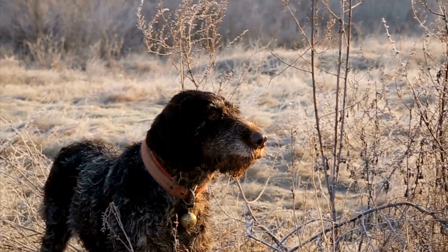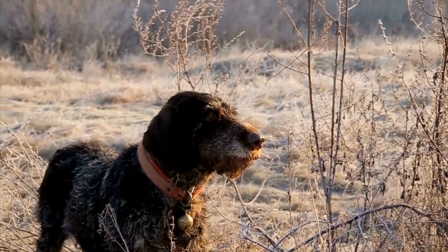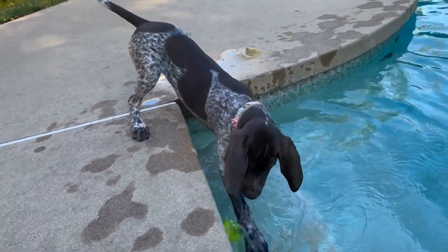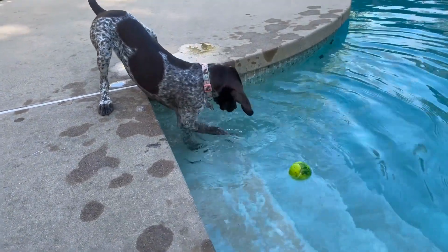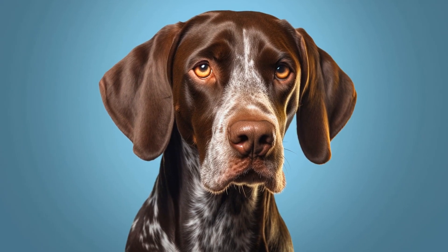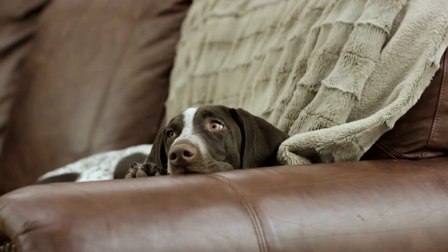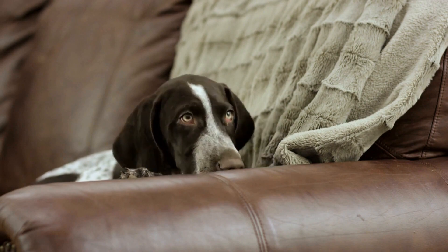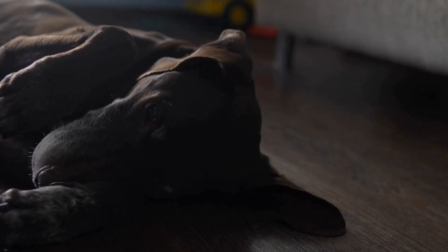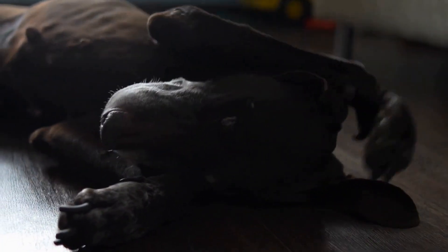Once you have decided on the type of collar suitable for your pointer, it is essential to choose the right size and material. A collar that is too tight can cause discomfort and damage to your dog's neck, while a collar that is too loose can easily slip off. It is advisable to measure the circumference of your pointer's neck and add an inch for a comfortable fit. Nylon collars are durable, easy to clean, and suitable for most pointers. Leather collars are more durable but require regular maintenance to prevent cracking and drying. Fabric collars offer a wide variety of designs but may not be as durable as nylon or leather.